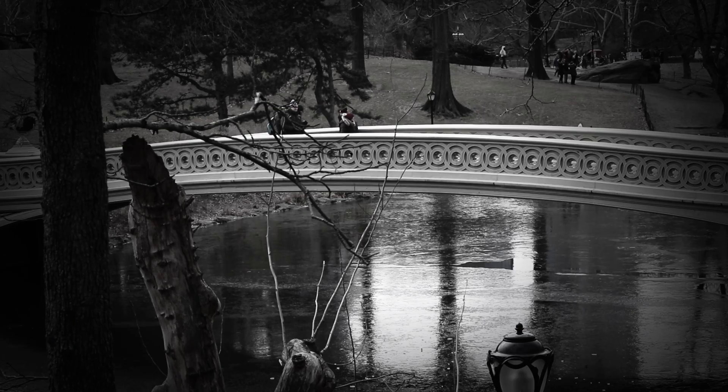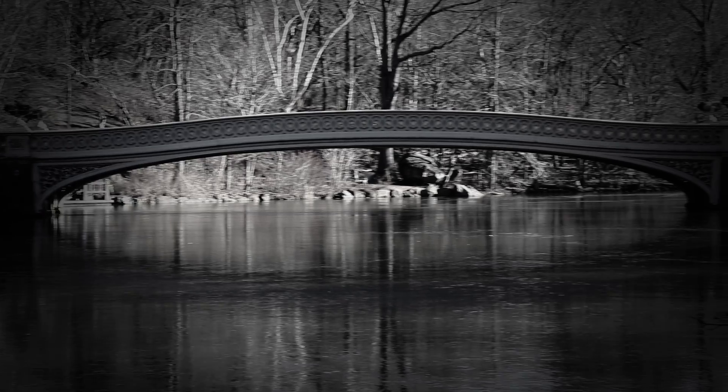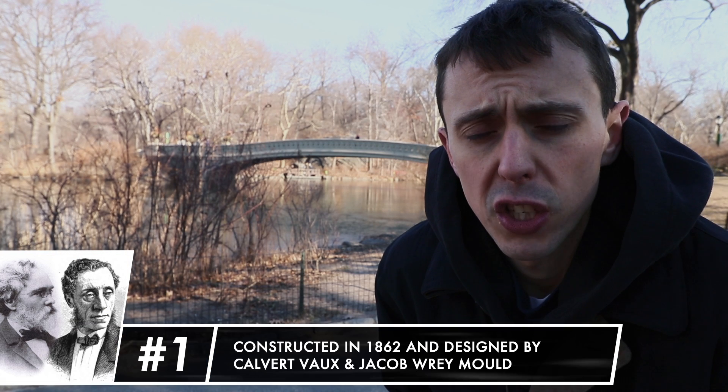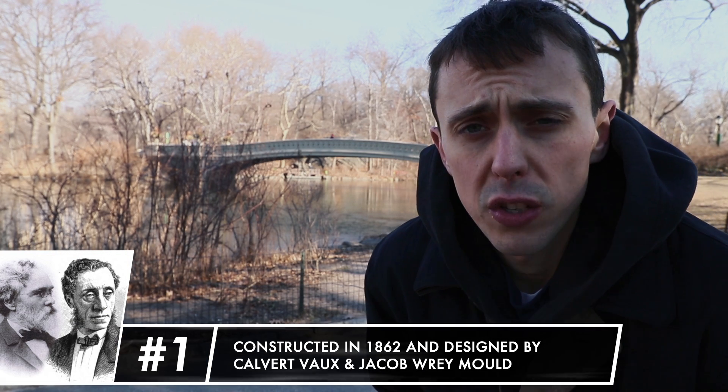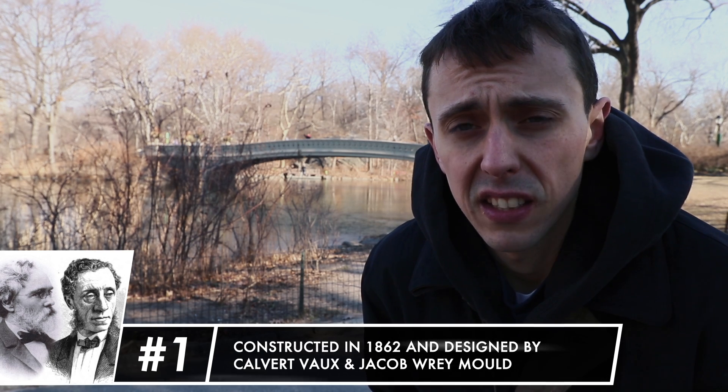I'm here today in Central Park at the Bow Bridge — the crown jewel of Central Park. The Bow Bridge has held the hearts of many New Yorkers since its construction in 1862.